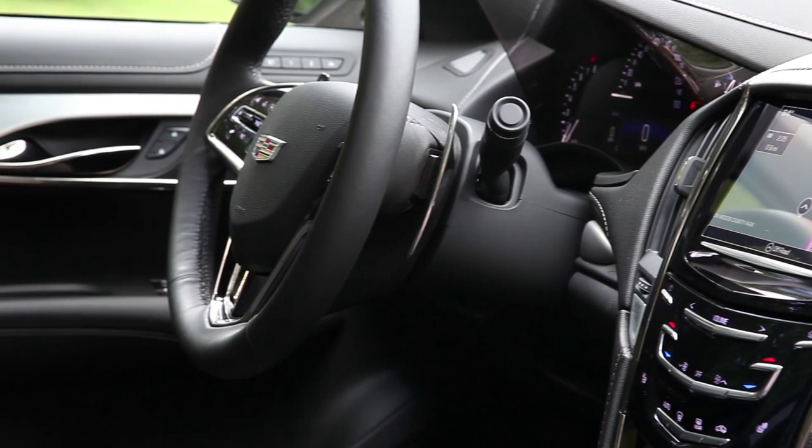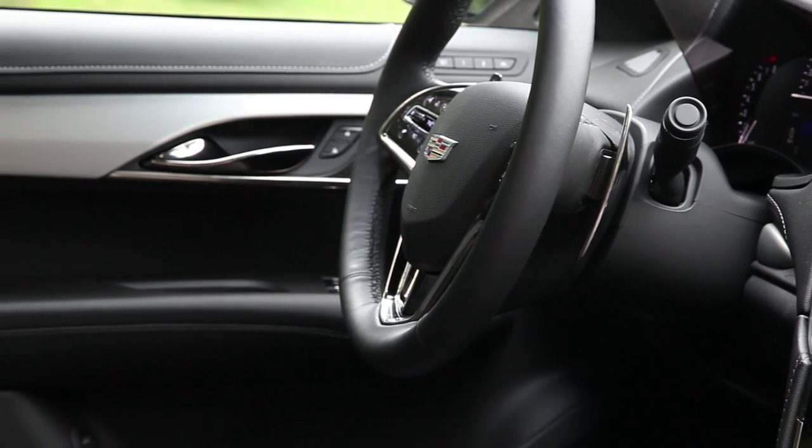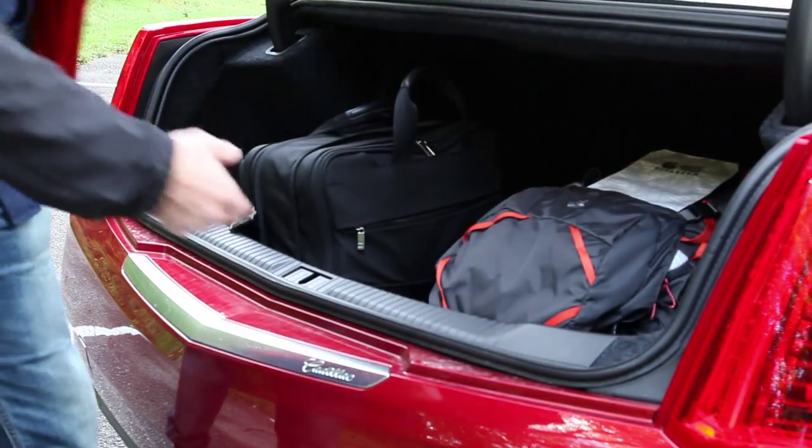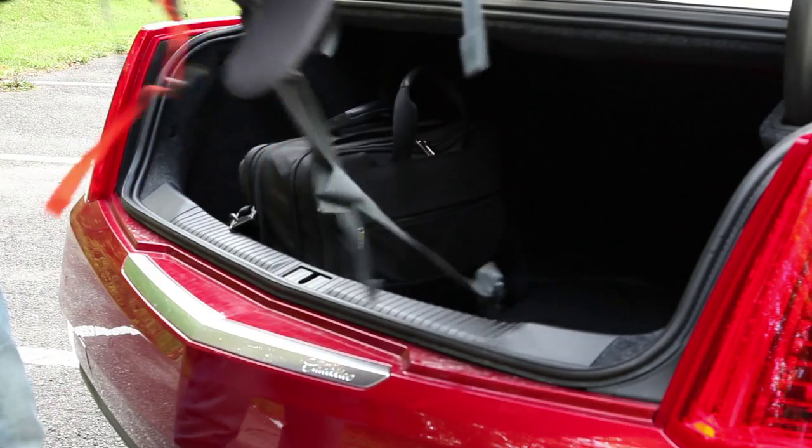Some of the old hallmarks of a Cadillac are still there. It's comfortable to drive, boasting plenty of convenient features, including enough room in the trunk for a couple of pieces of substantial luggage or two golf bags.